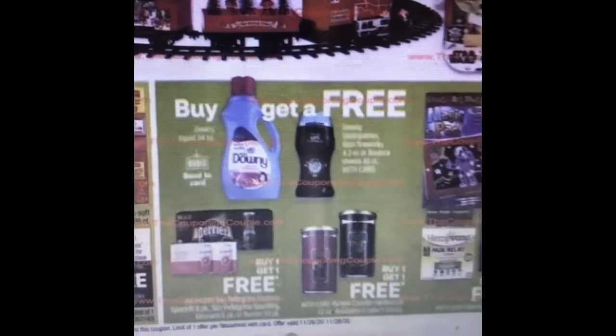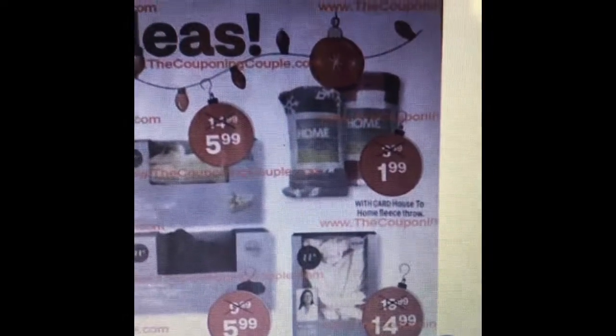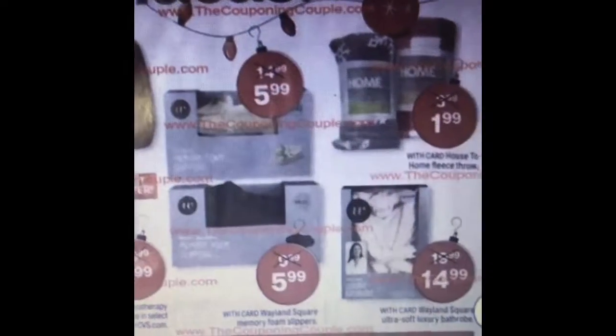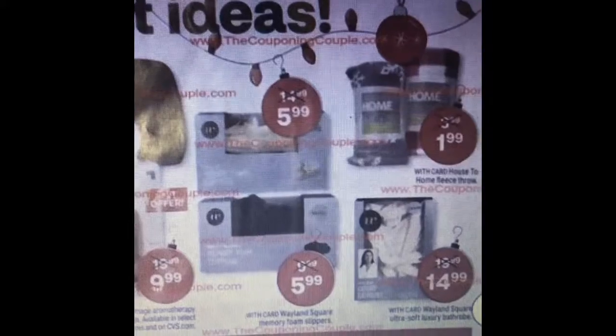And then there's some buy one get one free detergent. On this page there are some good gift ideas. So there's some blankets for $1.99 that are pretty nice — definitely makes a great gift for families. Some really nice slippers for $5.99, they're pretty comfortable. And a nice robe for $15. The robe and the blanket together are really nice, or you can get all three for under $30. Makes a nice little self-care gift.